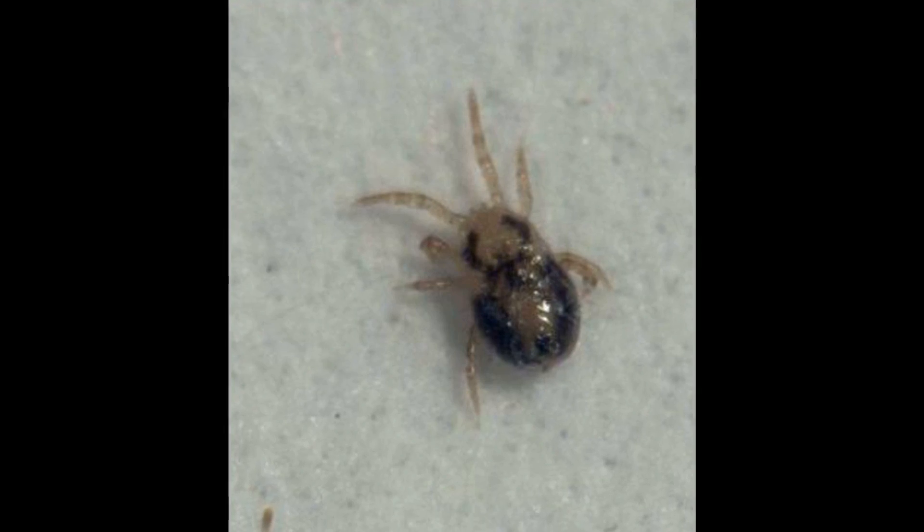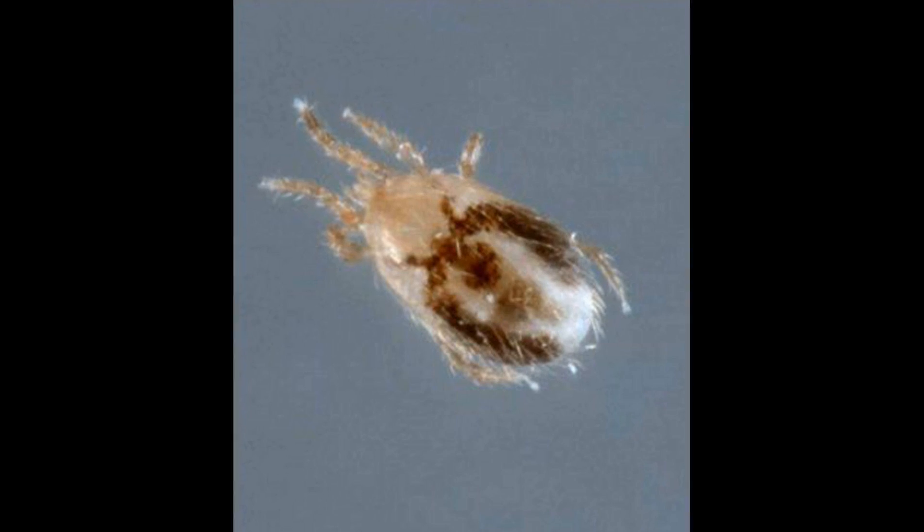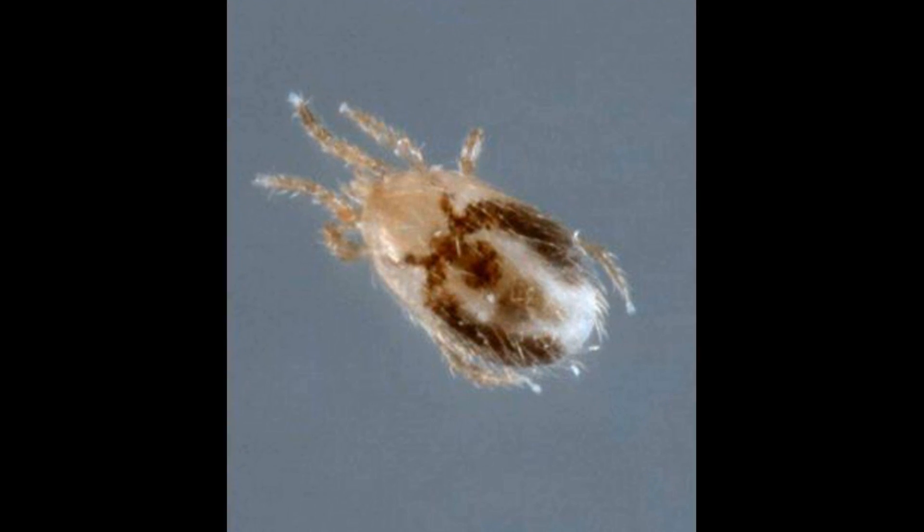Here, for example, is the swallow mite Dermanyssus hirundinis. And here is the sparrow mite Dermanyssus passerinus. They are quite similar. But to be honest, identifying them exactly to the species is not really necessary for successfully dealing with them.